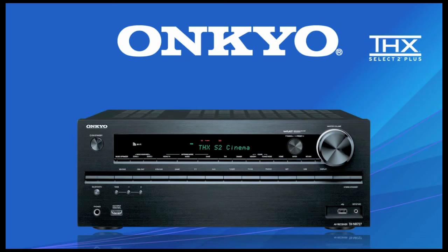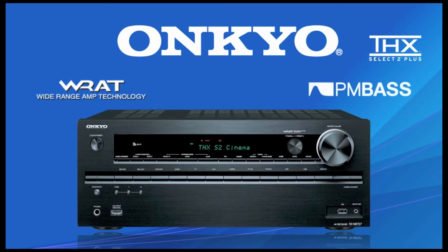The TXNR727 has earned THX Select 2 Plus certification. It also features Onkyo exclusives such as 3-stage inverted Darlington circuitry and RAT technology to ensure the best audio performance, plus our new phase matching bass boost for enhanced sound clarity.